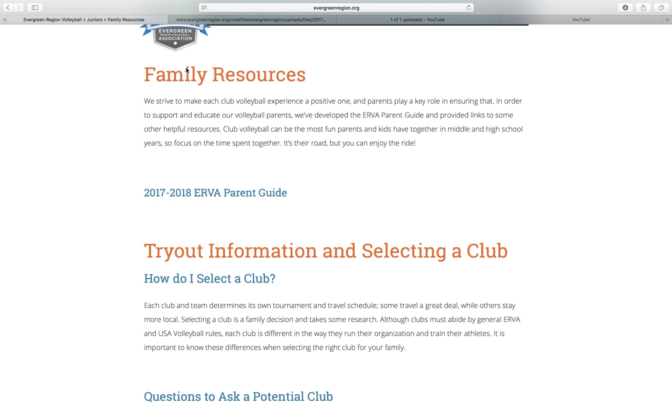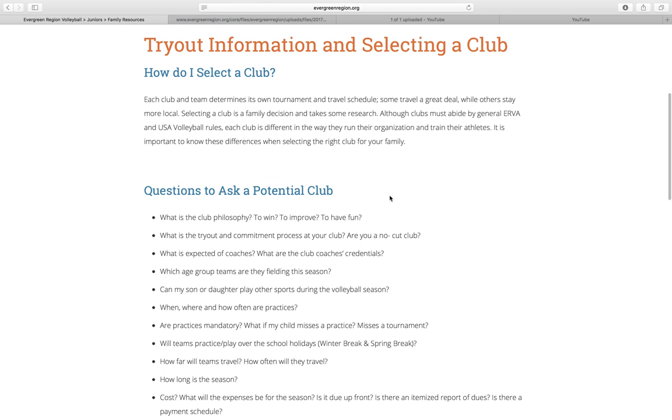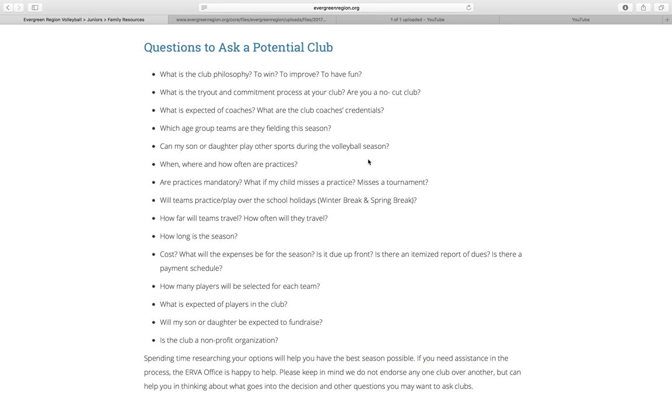That is our parent guide — you can go ahead and scroll through that. Back on the family resources page there is information pulled directly out of the parent guide: how do I select a club? We've pulled out some questions to ask potential clubs, and we encourage you to ask these questions before or at tryouts to help find the best fit for your family. It's important to understand that each club runs independently as its own business under us as a governing body in USA Volleyball. They follow certain policies and rules under us, but they are able to set up as their own business — determining whether they'd like to be for-profit or non-profit, how to conduct their tryouts and practices, what their club philosophy is, and their stance on cost and other areas.